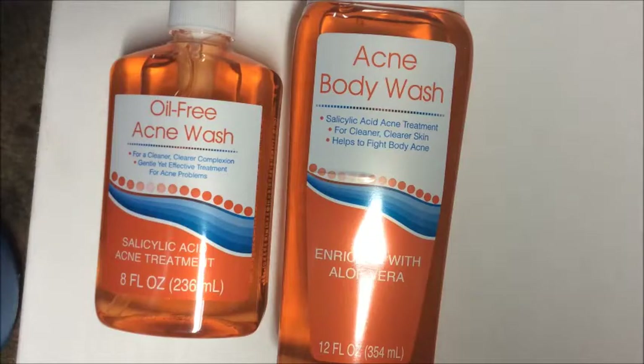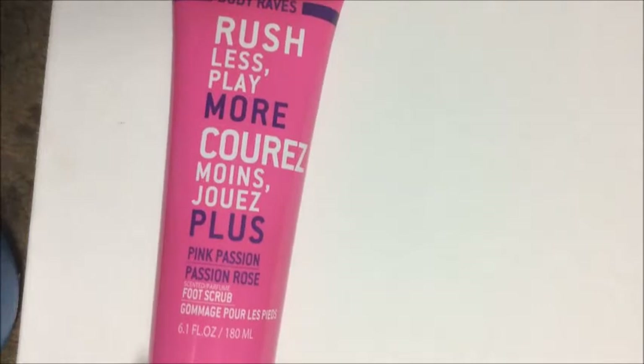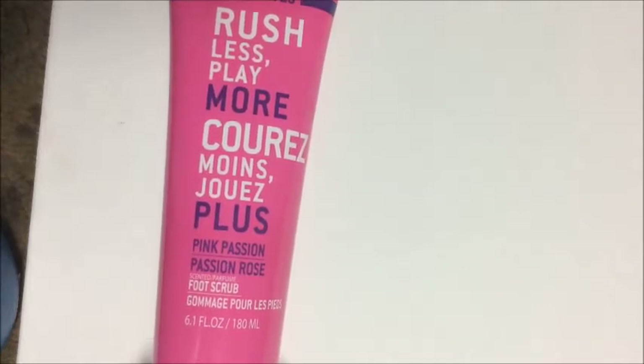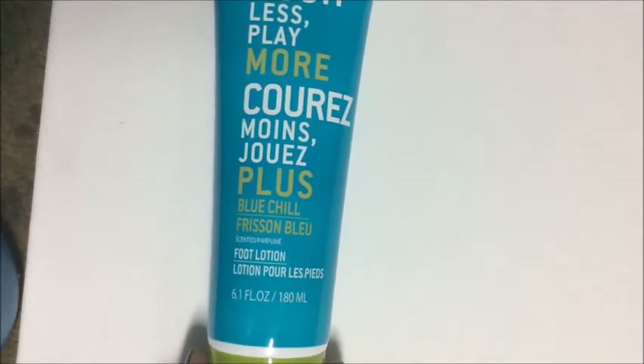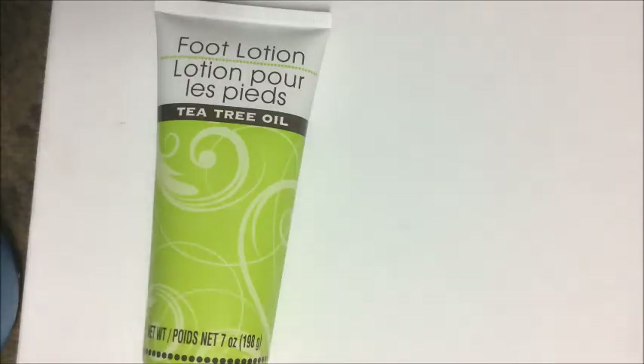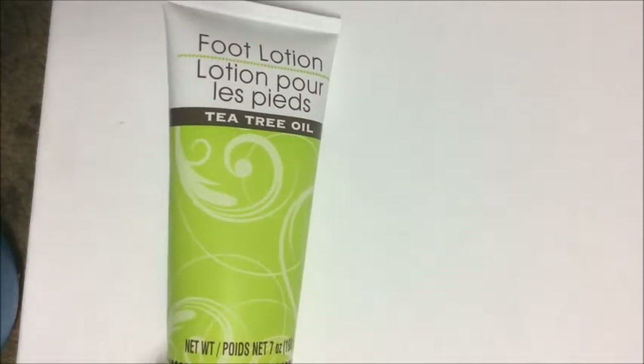I picked up the Body Raves 'Rush Less Play More' pink passion foot scrub and the matching blue chill foot lotion. I also found a tea tree oil foot lotion at 7 ounces — smells really nice.